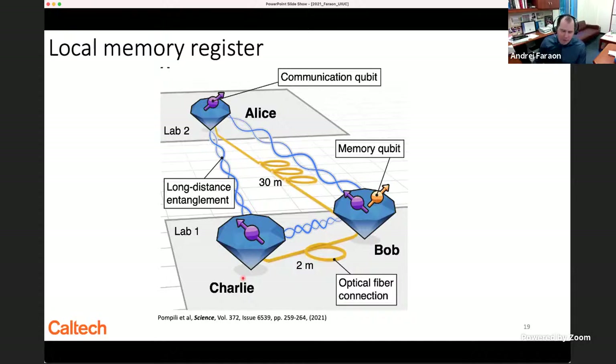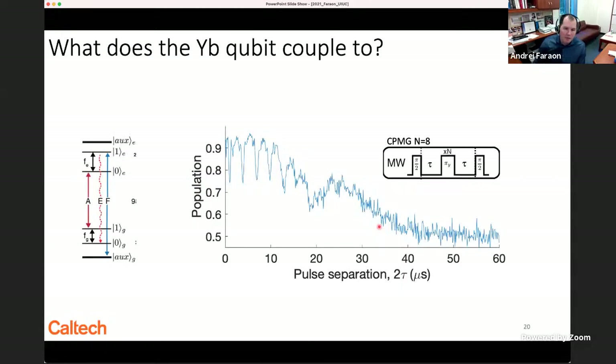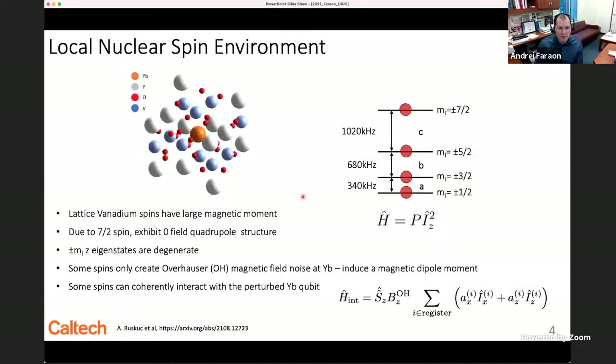We have good qubits, and we still need to improve optical coherence — achievable with better device engineering and better samples. The missing element is an auxiliary memory qubit analogous to carbon-13 in diamond. The CPMG spectra reveal coupling to something in the crystal, and the obvious candidate is vanadium, which has an electric quadrupole nuclear structure. With nuclear spin 7/2 and a crystal with electric field gradients, you get a quadrupole structure that depends as the square of Iz. In the case of vanadium, there are three transitions at 340, 680, and 1020 kHz.